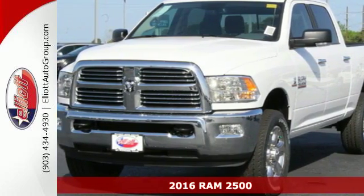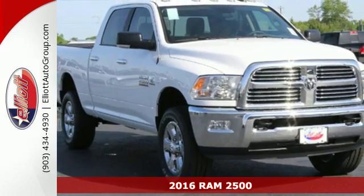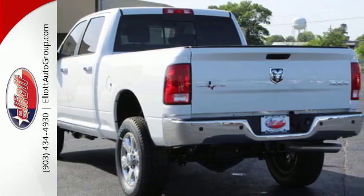Here's a 2016 Ram 2500. The 2500 graduates from a boot camp that few trucks can handle, giving you the power, comfort and safety you need every day.